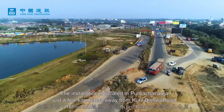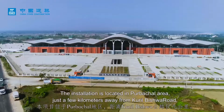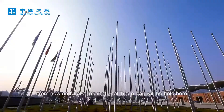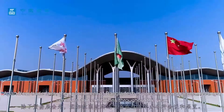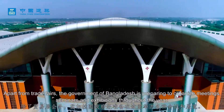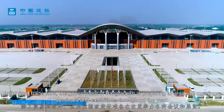The installation is located in the Purbachul area, just a few kilometers away from Kunilbishorot. From now on, the Dhaka International Trade Fair will be held here. Apart from trade fairs, the government of Bangladesh is preparing to organize meetings, seminars, and exhibitions throughout the year.